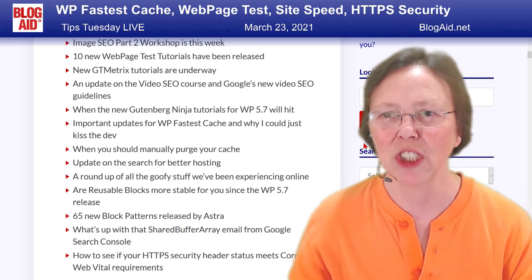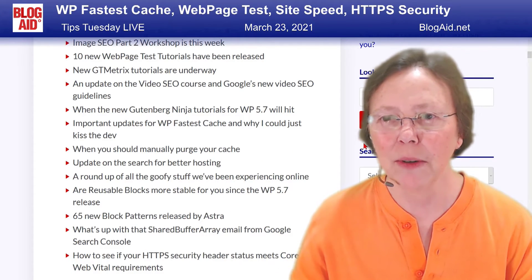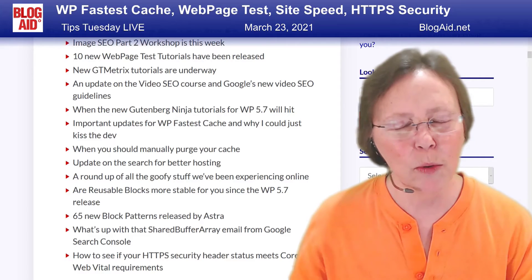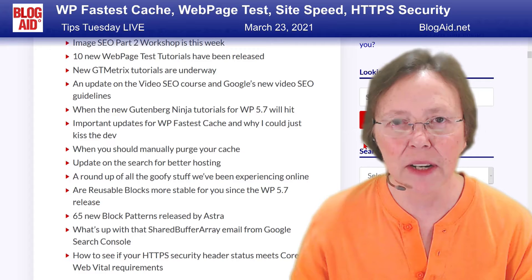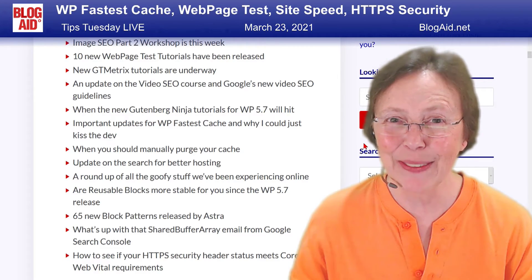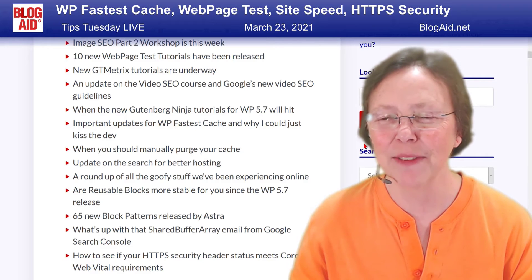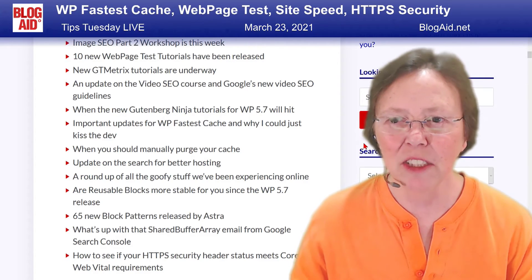You get to hear about it first here for the whole show, if you're here for the whole show. And then, when you should manually purge your cache. And then, an update on the search for better hosting — I can't let the cat all the way out of the bag, but I'm going to tell you more stuff because I'm so excited.